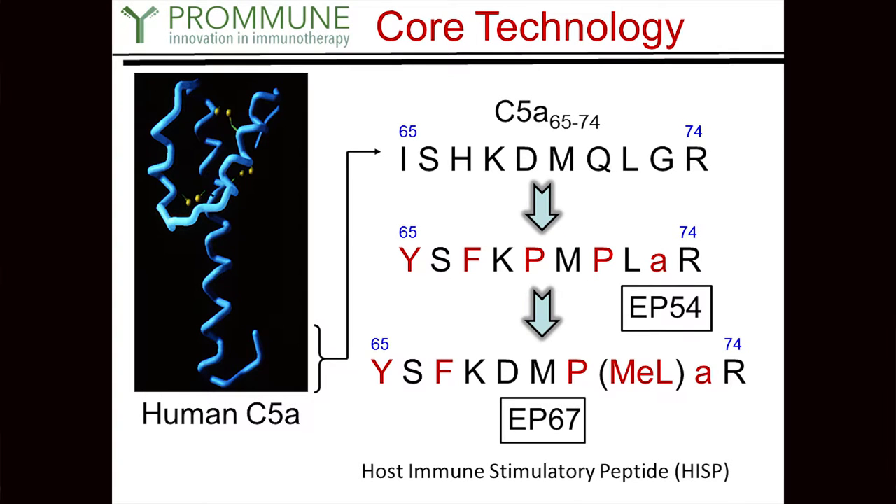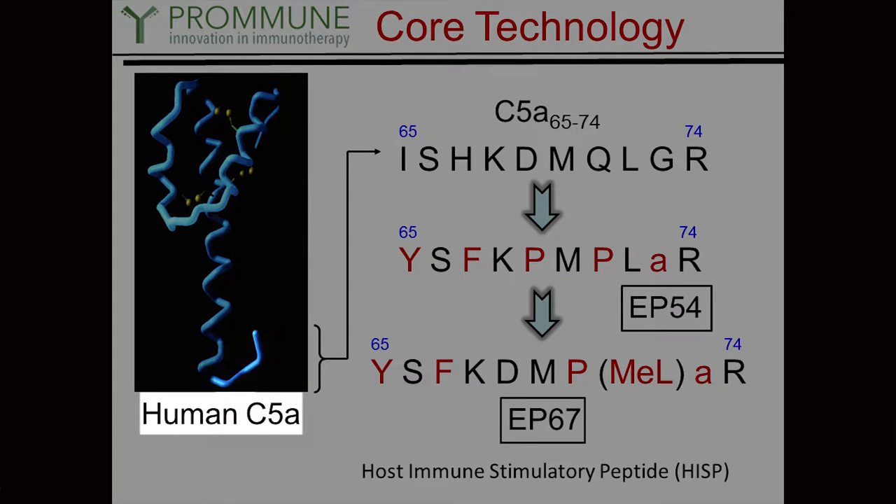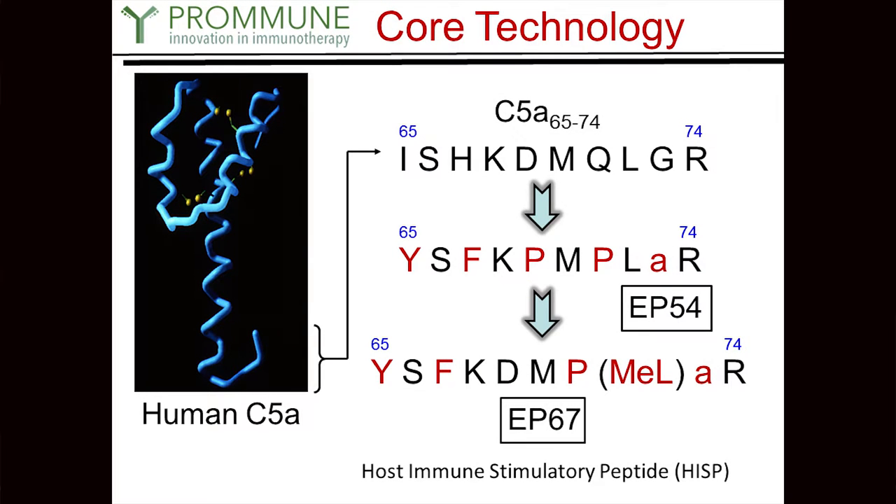So what's the technology? It's actually very elegant in its simplicity. It's essentially the tail end of human C5A, which is a complement protein. Sam discovered through his research that there's about a 10 amino acid residue that, if configured in a certain way, you can lock it in a three-dimensional structure that activates the immune response through the C5A receptor but doesn't give you the concomitant inflammatory response. That's an extremely important aspect. It also gives you a predominantly Th1 response, not a Th2 response, which is also a desired outcome.